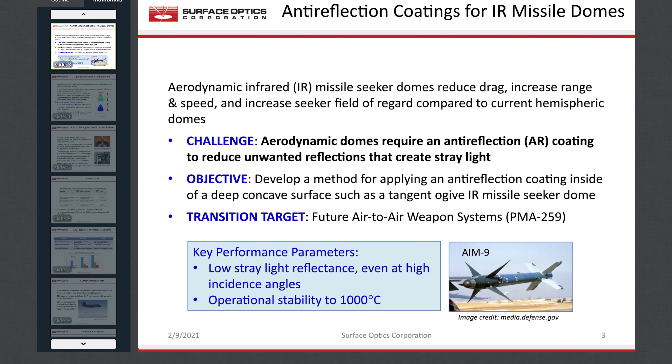Future air-to-air weapons systems have an ever-increasing need for speed. Infrared missile seeker domes with improved aerodynamics will be needed to reduce drag, increase range and speed, and increase seeker field of regard compared to current hemispheric domes. Anti-reflection or AR coatings are needed to suppress stray light reflections or glare that degrade seeker performance. The challenge is to apply a precisely defined multi-layer anti-reflection coating to the interior surface of a deeply concave aerodynamic shape such as an ogive missile dome. Our primary transition targets will be new programs of record emerging from ongoing R&D by government and primes in support of PMA-259.